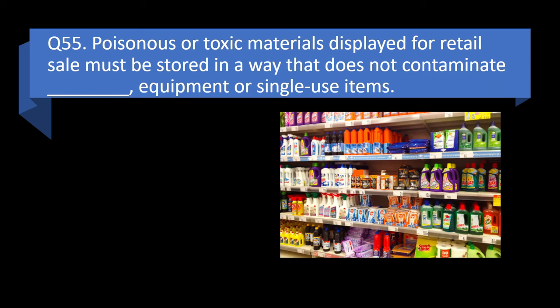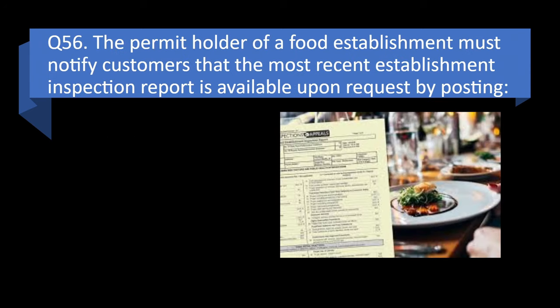Question 55. Poisonous or toxic materials displayed for retail sale must be stored in a way that does not contaminate blank, equipment, or single-use items: food, other chemicals, shelving, or floors? Answer: a. Food.